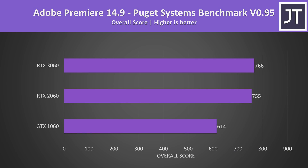Adobe Premiere was also tested with the Puget Systems benchmark, however the GPU seems to be less of a factor here. The 2060 and 3060 were scoring very close together, and the 3060 was scoring around 25% higher than the 1060.